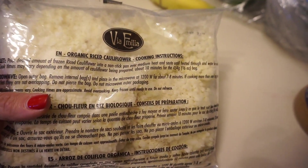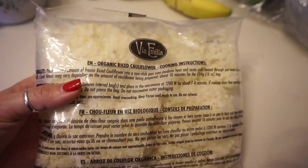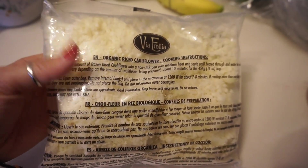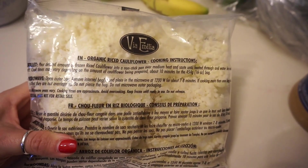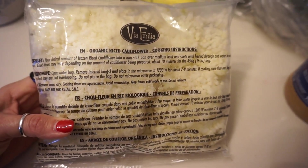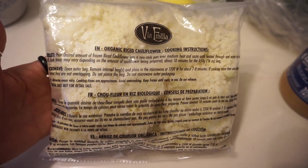The cauliflower I'm using is from Costco — it's organic and comes in individual packages. I'm just defrosting it so I can use it. I find it really handy and delicious. Cauliflower is so expensive and hard to find fresh, so this frozen option might actually be the cheaper route now. It's what's available in my area, so that's what I'm using.